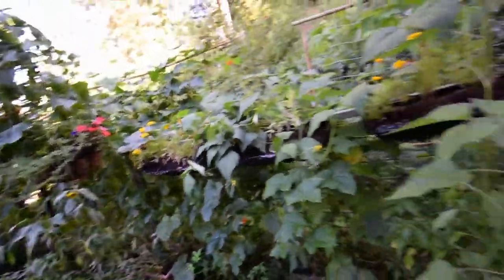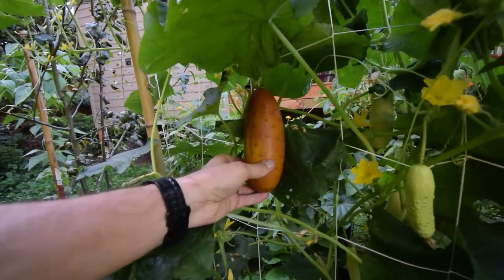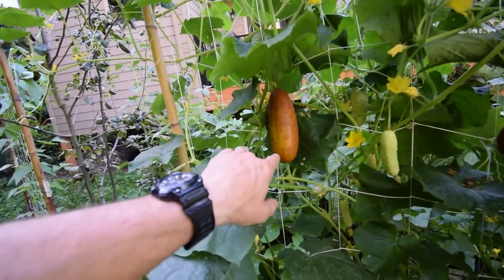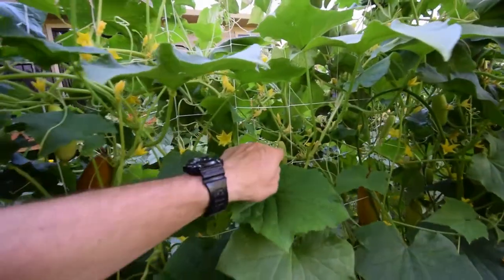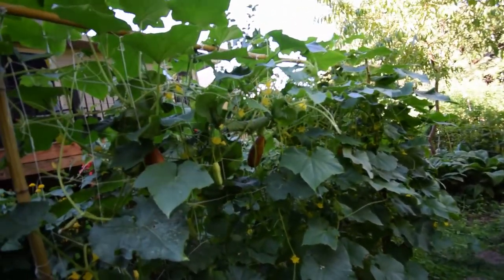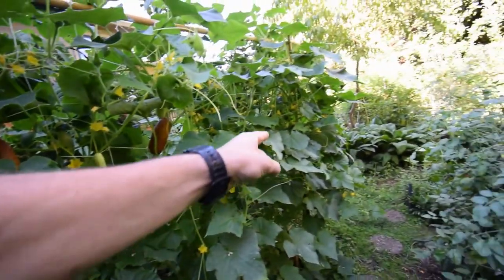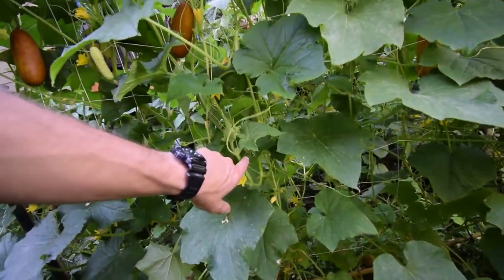Cucumbers are going. I wanted to show you guys what the Poona Kheera look like when they get that dark brownish color — they almost look like a potato. This is what they look like at their golden brown color, and this is when they say you get the most flavor out of them. We've got two of them here. Paula and I are going to eat these in a balsamic vinegar salad this week. Looks like we've got another big one down there, and a ton of the little greenish-yellow ones all through here. On just this small eight-by-nine foot trellis, we've gotten so much harvest — there are still flowers producing in huge amounts.